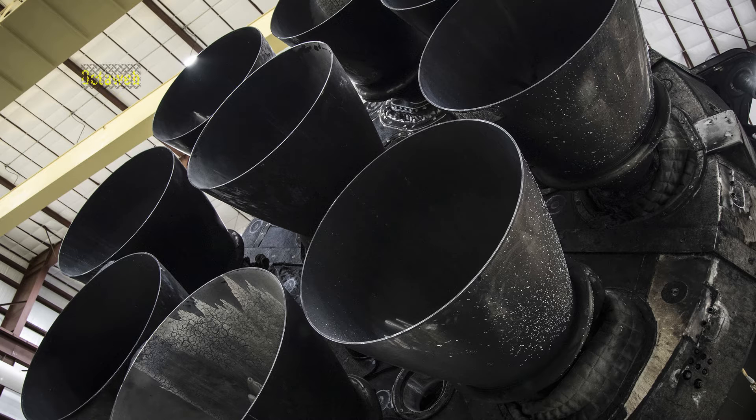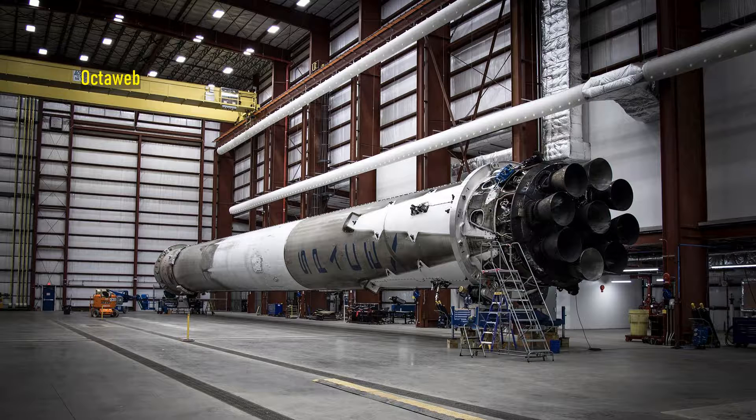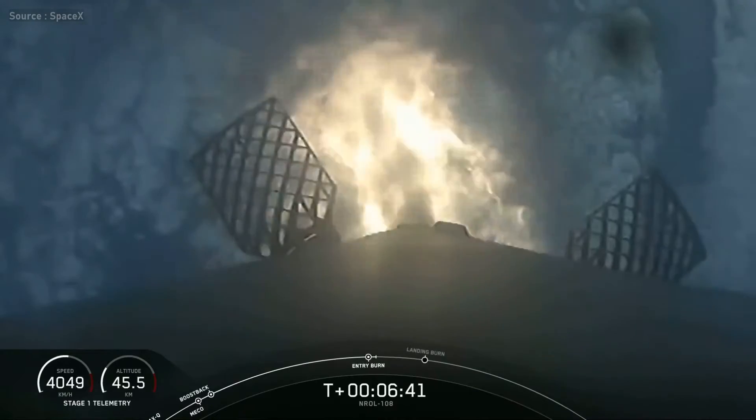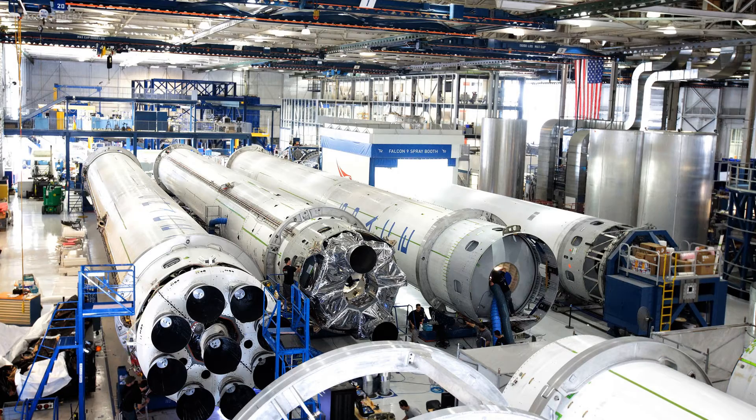The nine Merlin engines of the booster are arranged in an Octaweb configuration, which is a circular or octagon-shaped pattern with one central engine surrounded by eight others. According to SpaceX, this pattern ensures better stability for the rocket as it reduces the length and weight of the Falcon thrust structure, and at the same time it simplifies the manufacturing of the booster.